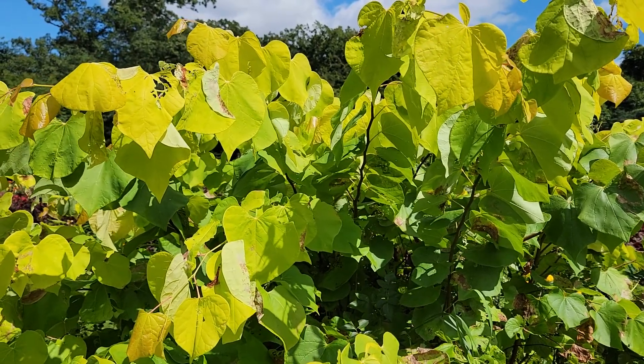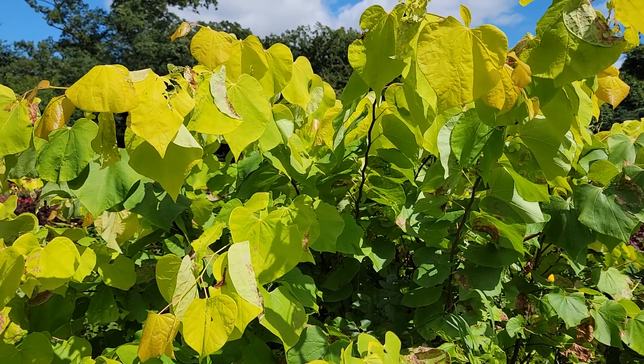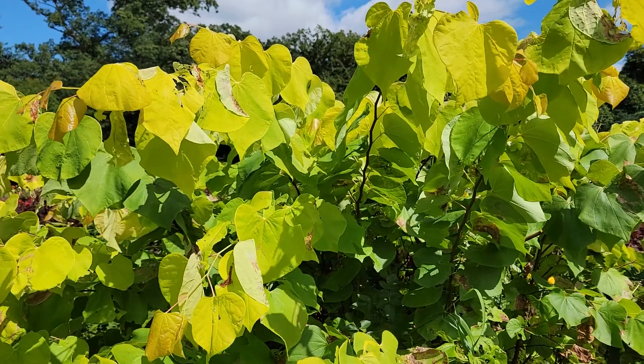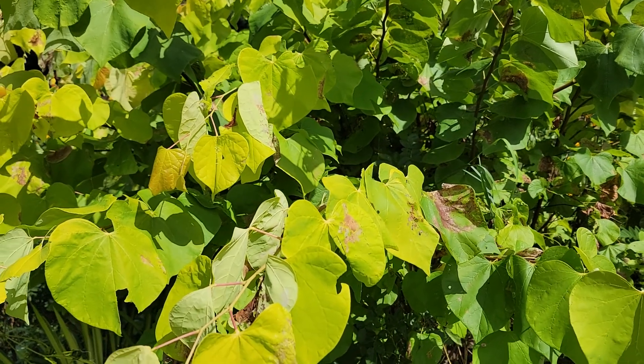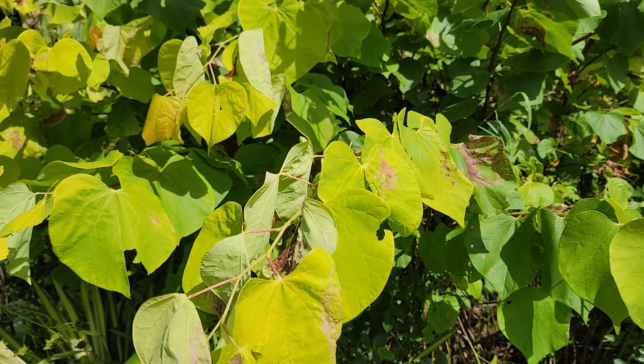This is a plant that is noted for its bright yellow new shoots. By this time of the year, in late summer, the foliage is kind of chartreuse and has come down a little bit, still a little yellow, and as I come closer, you're starting to see some brown to the foliage.